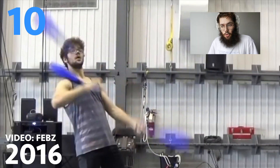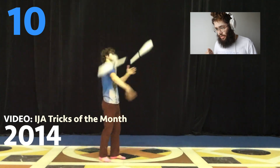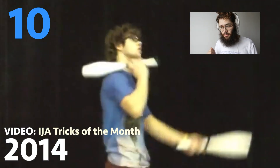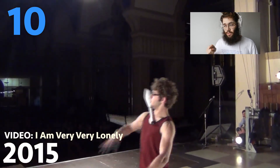Starting at number 10: the lazy shoulder shove shower pattern. You can see it here in my 2014 IJA tricks of the month video — I think that's when I thought of it. And then I formed it the next year at TurboFest in this video.